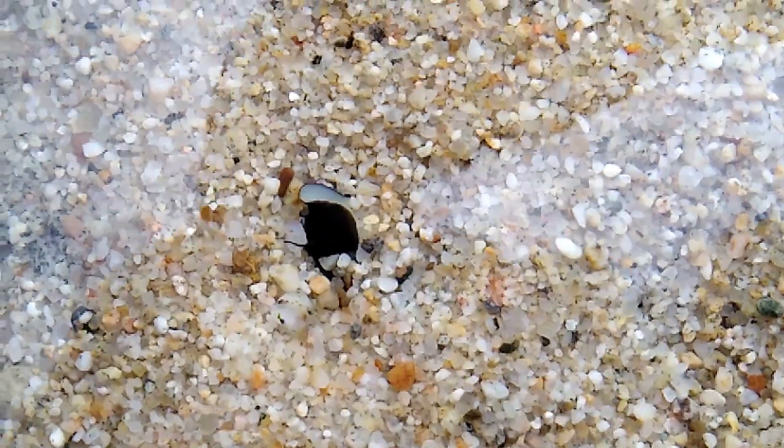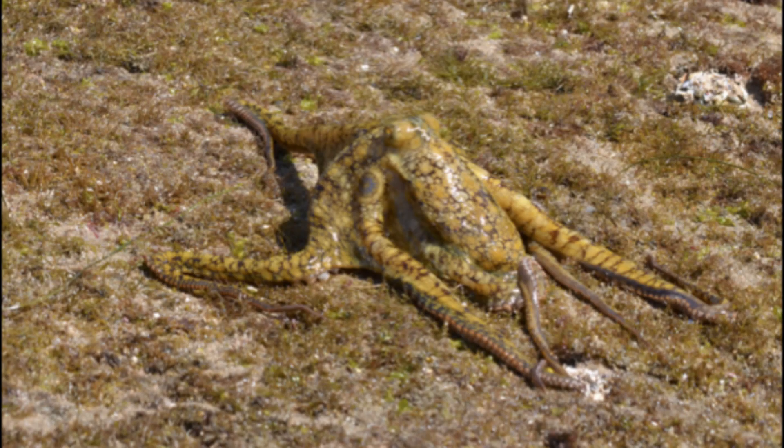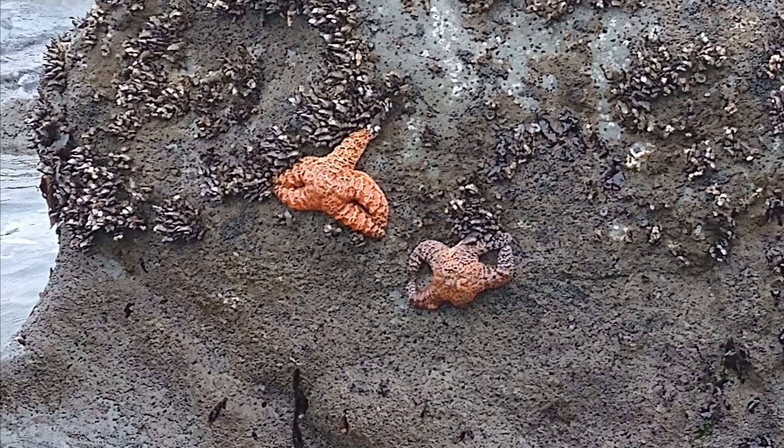Black turban snails have many predators, such as sea otters, octopuses, red rock crabs, and sea stars.